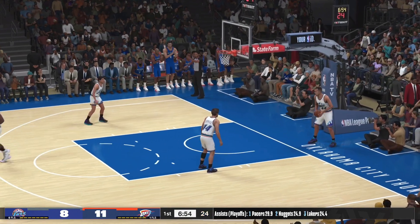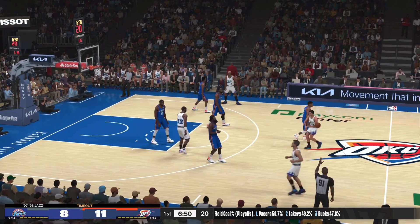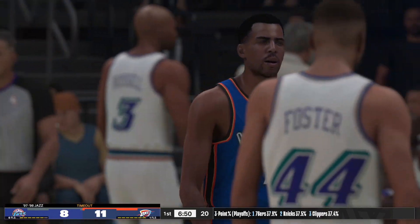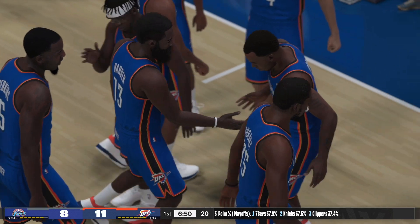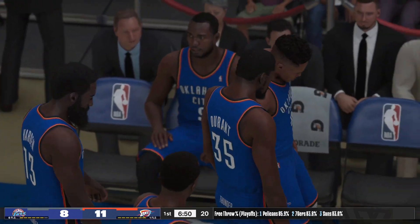Remember, James Harden is usually a frontrunner in the league in assists — he has great vision. Timeout — the Jazz. It's time to talk this over and try to put a stop to this run. Because right now it feels like the pace is being dictated to them. They need to go back to playing their brand of basketball.